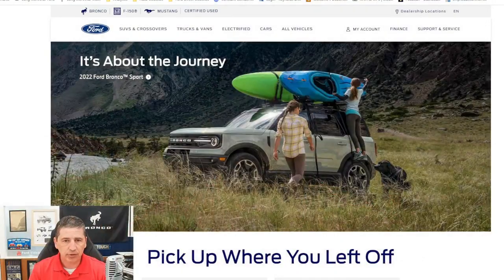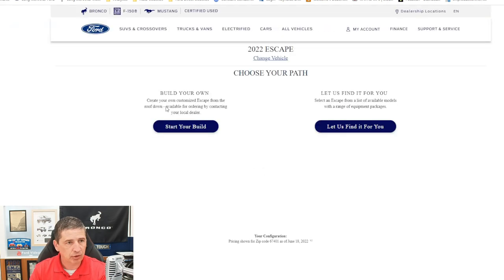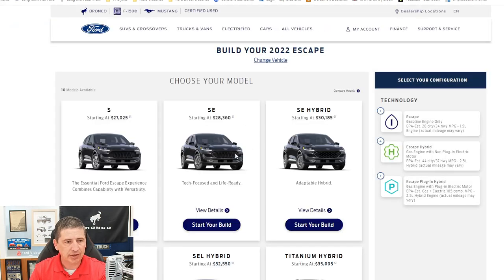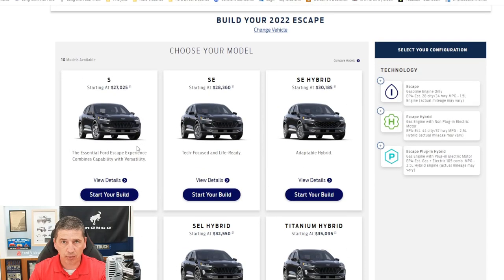First we're going to talk about some of the mechanical features. We're going to show the screen and use Ford's build and price tool at Ford.com. You can see the different vehicle models — we'll go to SUVs and crossovers, Escape, and then build and price. It's really cool because you can build out your vehicle easily right off their website. They don't go over the standard equipment well in there, so that's what we're going to cover in this video.